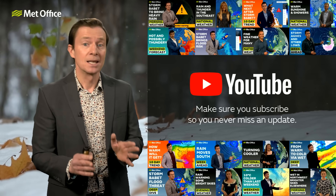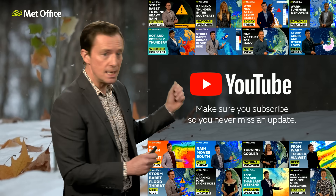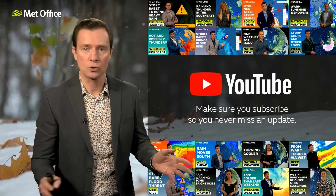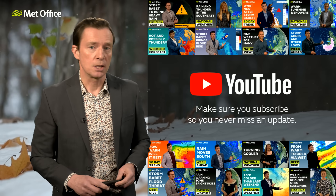Just giving you the heads up that next week there is a reasonable chance that at some point we could see some significant snow across parts of the UK. But right now it's too early to say where and too early to say when. Please stay up to date with Met Office weather forecasts — the easiest way is to hit subscribe on the YouTube channel, and remember we're also across all the social media channels.